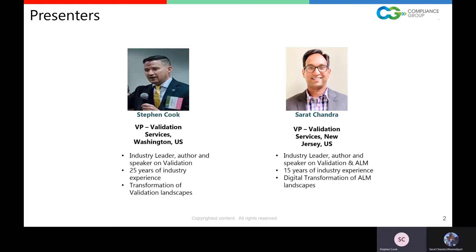I'd like to introduce Sharath. Hello, all. This is Sharath. I'm the VP of Validation Services for U.S. I have 15-plus years of experience in medical device and life sciences industry, specifically focused on transforming ALM landscapes using Polarion.